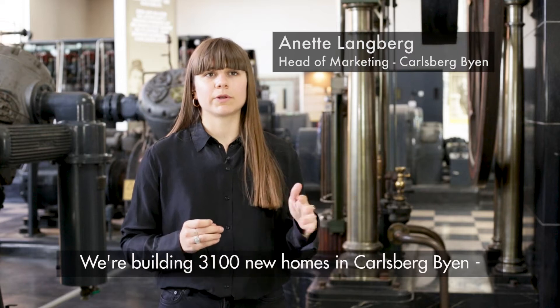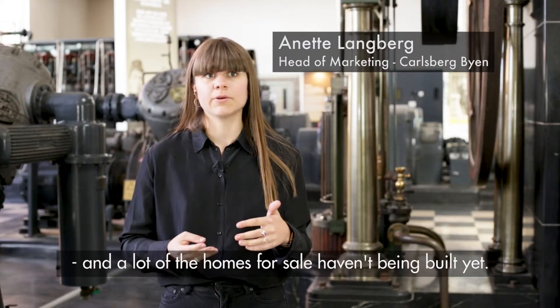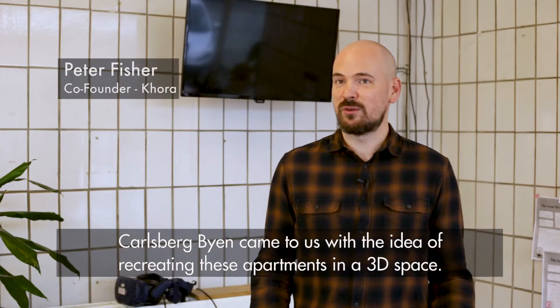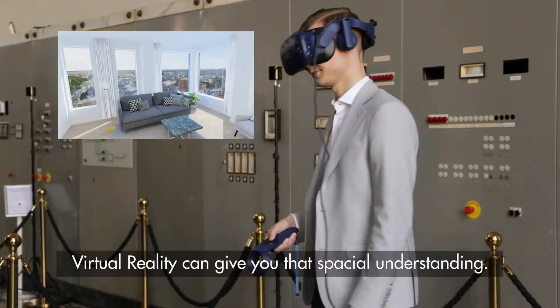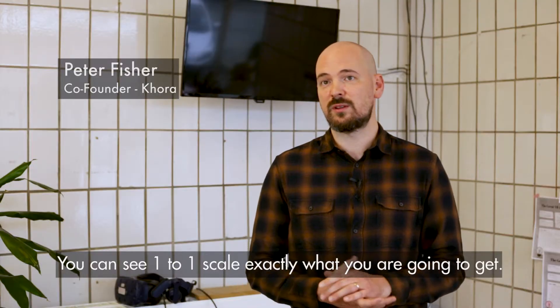We are building 3,100 new homes here in Carlsberg Byen, and a lot of the homes we are selling now haven't been built yet. Carlsberg Byen came to us with the idea of recreating these apartments in three-dimensional space. Virtual reality can really give you that spatial understanding — you can see one-to-one scale exactly what you're going to get.